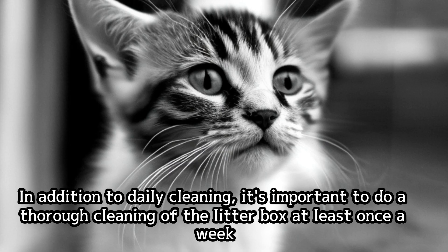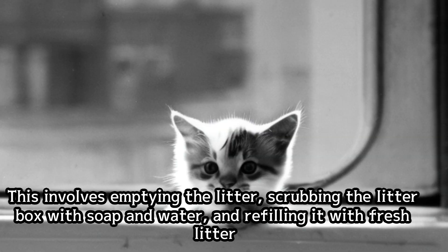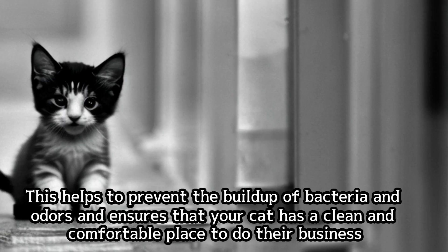In addition to daily cleaning, it's important to do a thorough cleaning of the litter box at least once a week. This involves emptying the litter, scrubbing the litter box with soap and water, and refilling it with fresh litter. This helps to prevent the buildup of bacteria and odors and ensures that your cat has a clean and comfortable place to do their business.